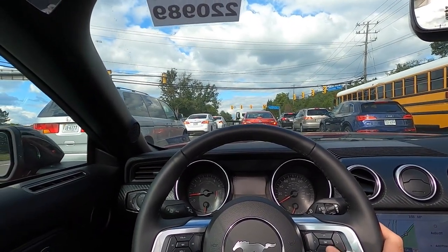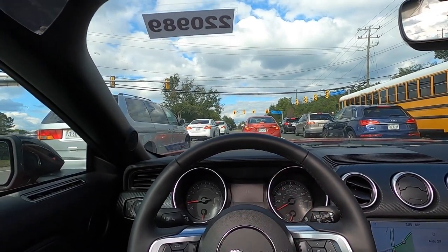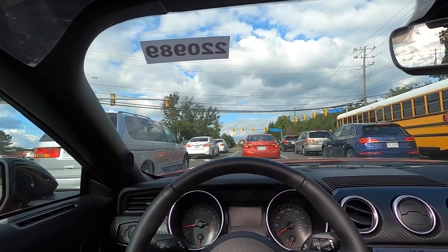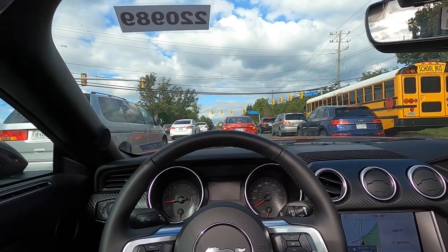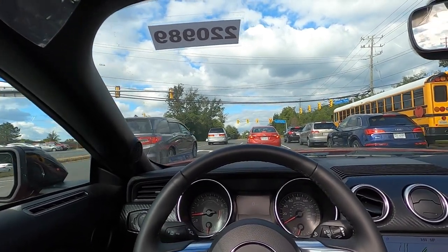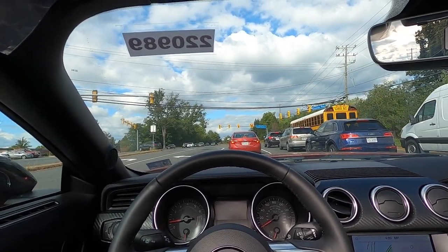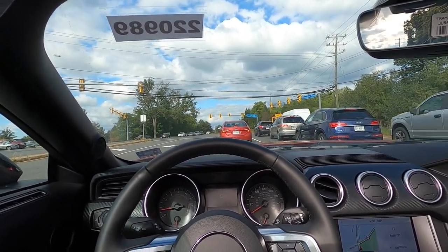One nice thing about this EcoBoost is that the manual is actually very easy to drive. It has a bit less torque than the Mustang GT, but getting up and going is not too hard. This thing does have 350 pound-feet of torque, so it's not like a low-torque car that's difficult to launch. The MSRP of this particular Mustang EcoBoost is $39,795 — let me know what you guys think of that price in the comments.